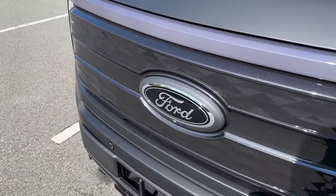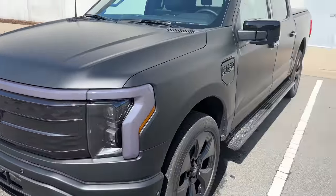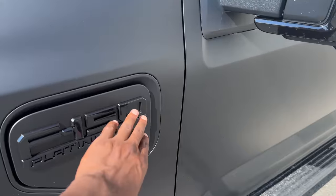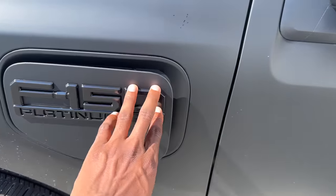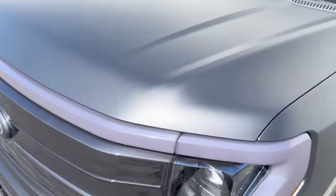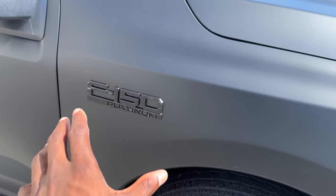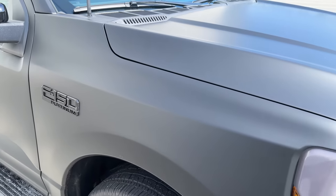The Ford logos all the way around this truck are all blacked out — instead of blue ovals, they're black ovals. Something else that's different about the 2024 F-150 Lightning: the charging port on the left side of the truck — that's where the CCS port is, and that's going to become an NACS port. It's all blacked out with the F-150 Platinum badge. On the other side, there used to be a door-looking thing that would confuse customers, so Ford got rid of it — they just have a badge here now, so you'll always know which side the charge port is on.